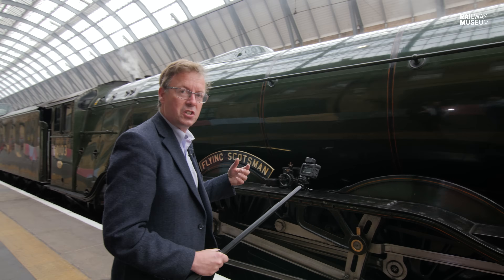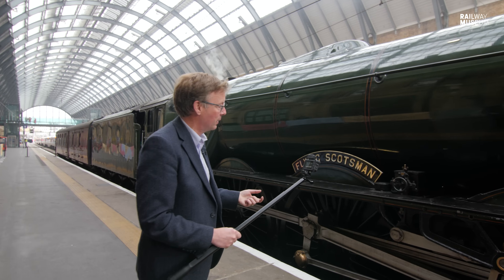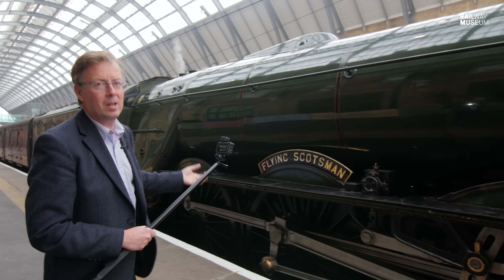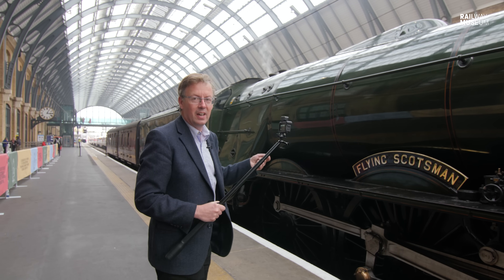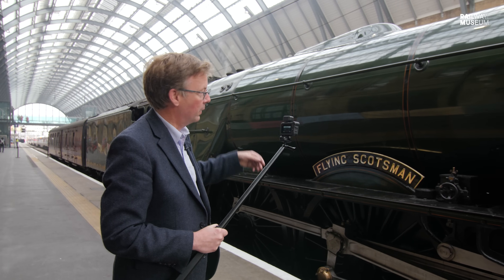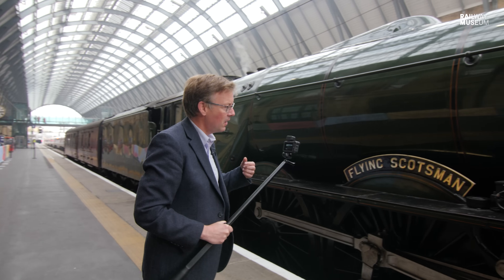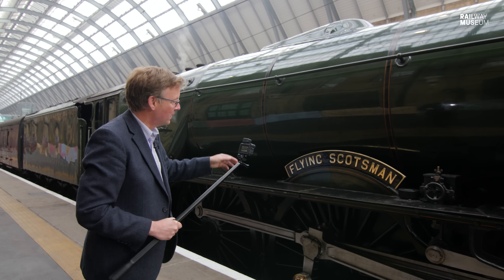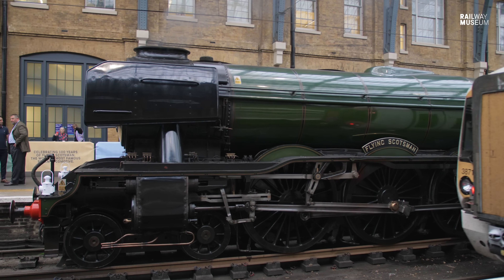Moving along, there are a lot of features of this engine that still would have been around when it was new, but it was built as what was called an A1 class locomotive. That meant that whilst it outwardly looked very similar to this, there were a lot of detail differences — the boiler pressure was lower, the steam dome was higher, the chimney was higher, the cab was higher. The engine has been rebuilt successively over the years, and in 1946 was converted into what's called an A3, with a higher pressure boiler, this banjo dome on the top, and a number of other changes. In 1953, it was also converted to left-hand drive. So whilst it's still Flying Scotsman, it's a collection of parts that bear that identity.